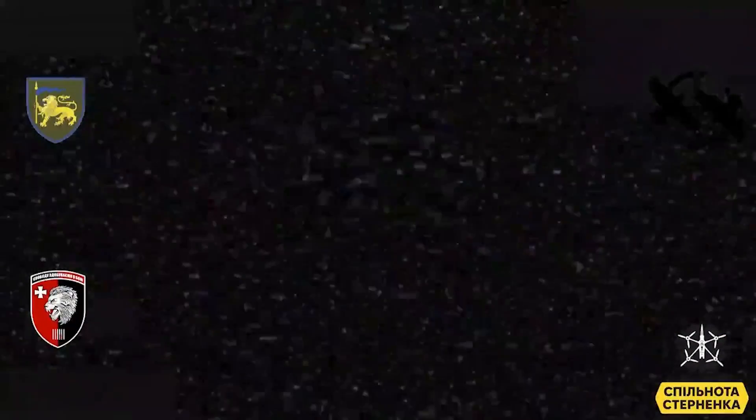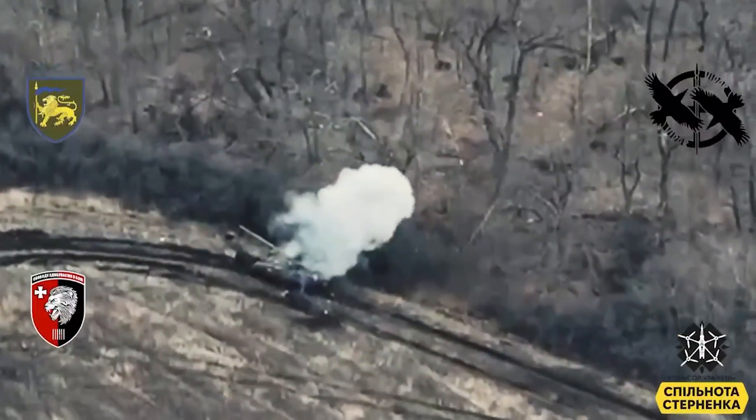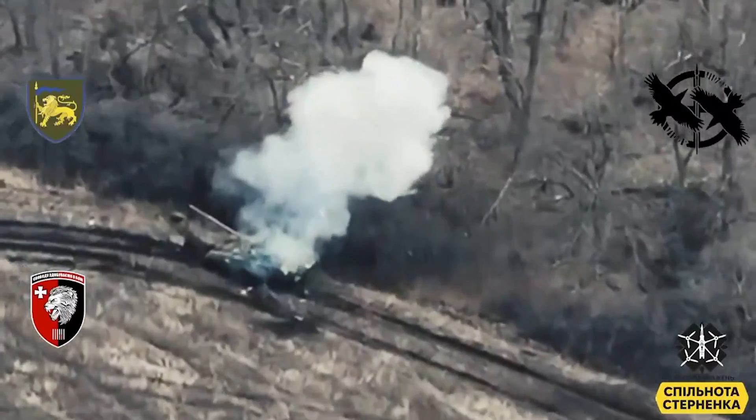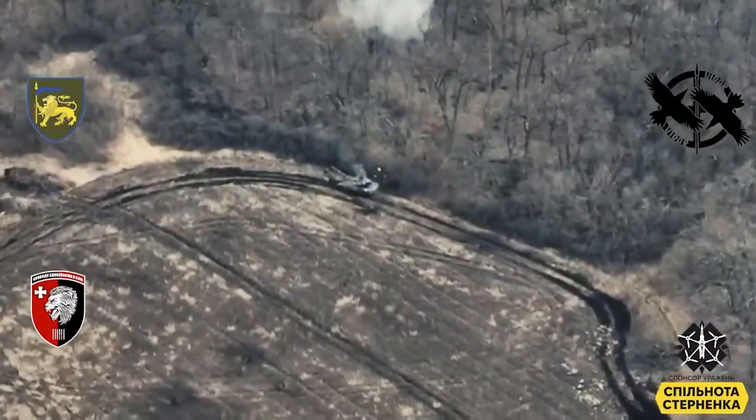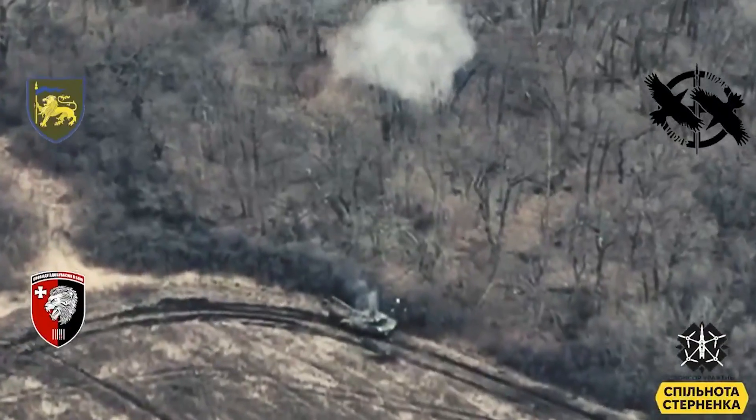Details are lacking as to what it means by automatic guidance — whether it's programmed to fly to certain GPS coordinates and detonate, or if it's fitted with some sort of infrared homing device or something like that. I can't really see GPS guidance for a drone being all that useful, as it limits what it can be used against. So I think some kind of heat-seeking infrared guidance is most likely.